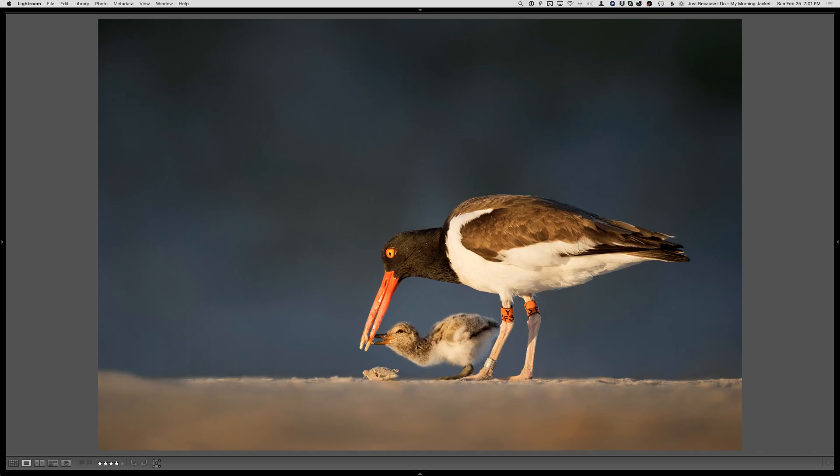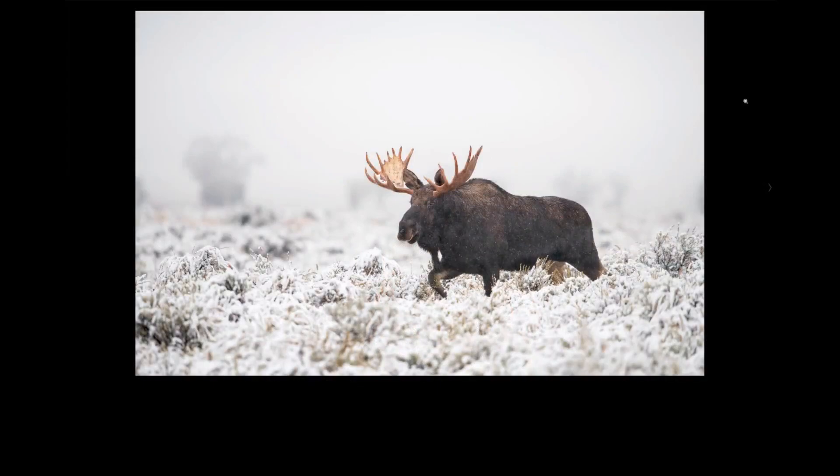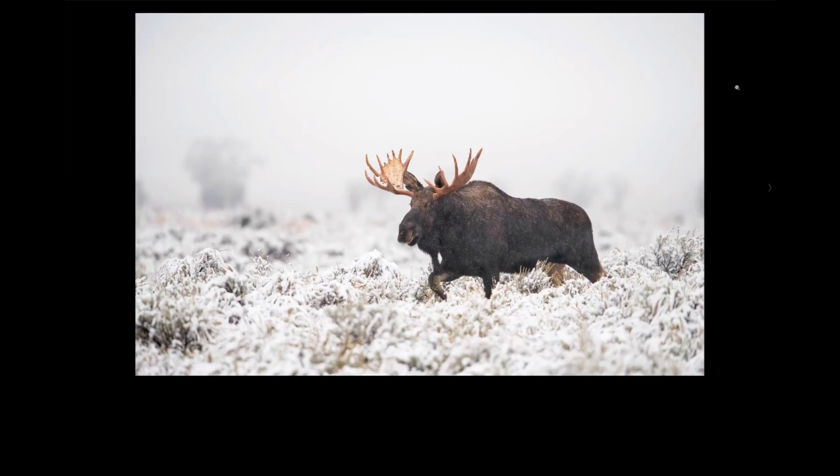We're going to talk about different ways of approaching different wildlife, and there's a lot of different techniques. We all get this question a lot because we've been doing this a long time and we've learned different ways. Especially for beginners, one of the hardest things to get a handle on is how do you actually get close to make some of these great images. Getting close to wildlife doesn't always mean filling the frame — it just means getting within range to make a nice, unique photo.